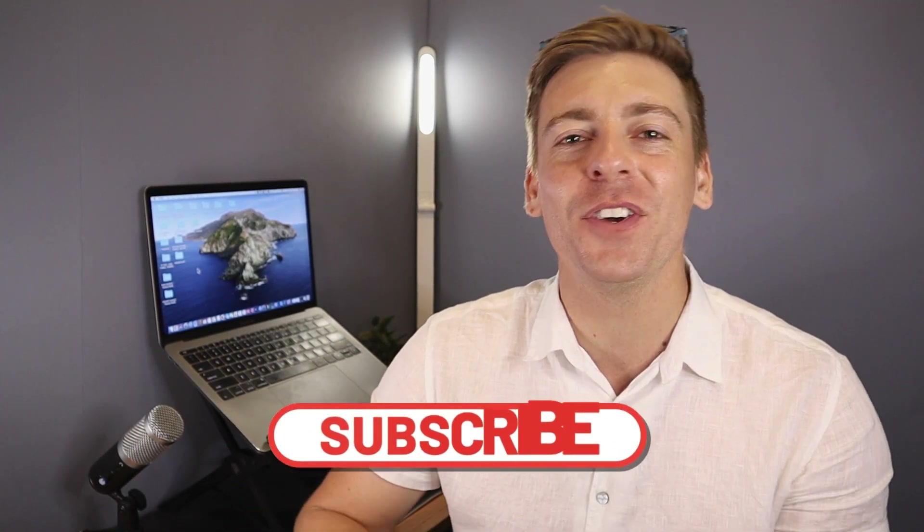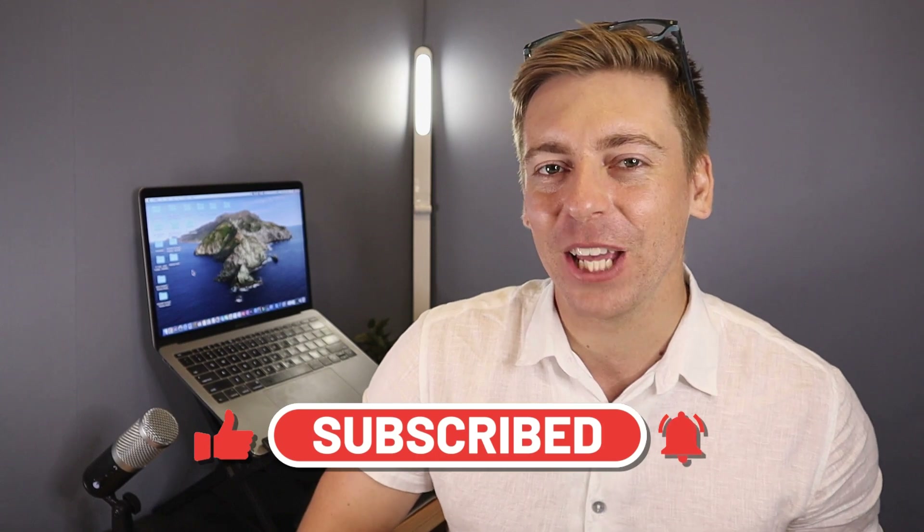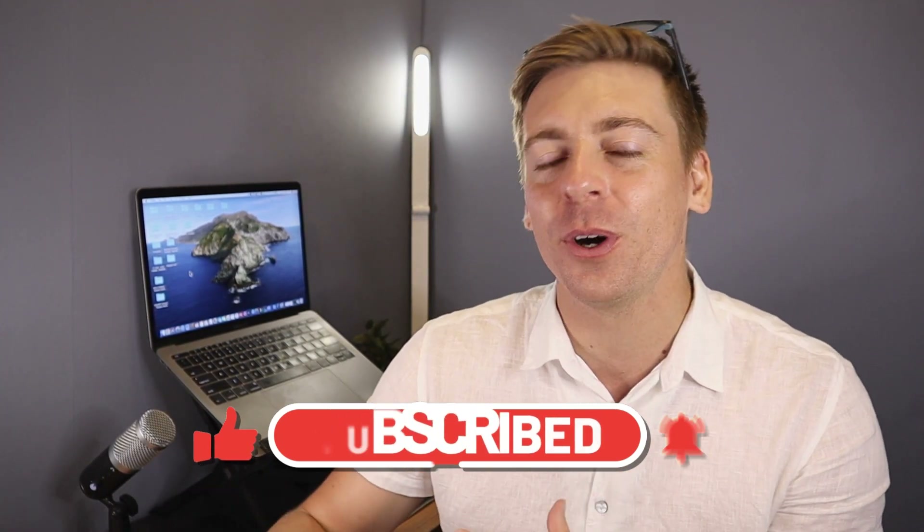Before we launch into this project management comparative guide, consider subscribing if you haven't done so already, and that way you'll stay updated with actionable videos and tutorials designed to equip you with the skills, knowledge and tools to help your small business thrive online. With that quick note out of the way, let's go ahead and launch into Monday.com vs ClickUp.